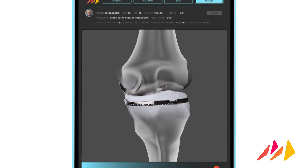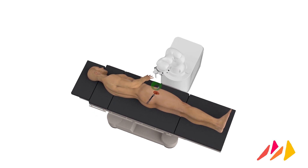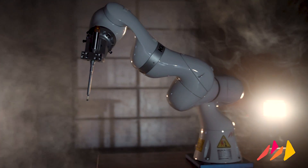Monogram Orthopedics is a medical technology company in the orthopedic space, and what we're developing is a next-generation 3D-printed implant that is optimized for press-fit fixation and insertion with a state-of-the-art orthopedic robot.